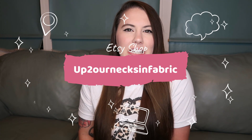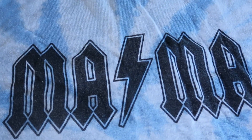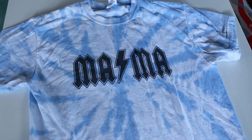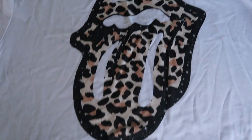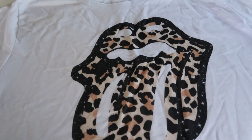The first Etsy shop is called Up to Our Necks in Fabric. I'm actually wearing one of the items — this leopard Rolling Stones inspired t-shirt. The other t-shirt, as you can see in the clips, is the AC/DC style mama t-shirt, which is tie-dye and so cute. I got so many messages about the mama shirt on my Instagram and YouTube. Everyone loved it, and I love the whole band tee vibe.